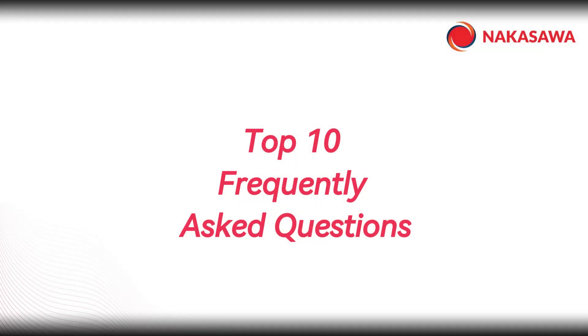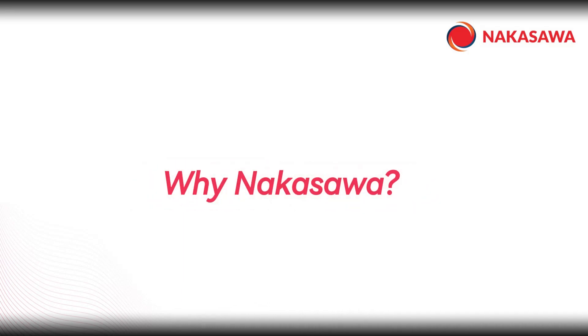In this video, we will be answering some of our most frequently asked questions. Starting with number 10: why choose the name Nokosawa?